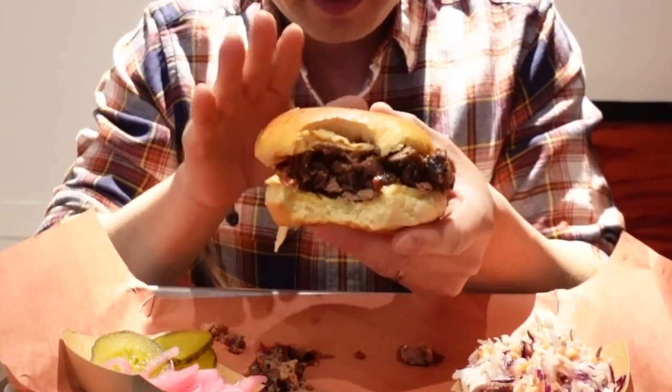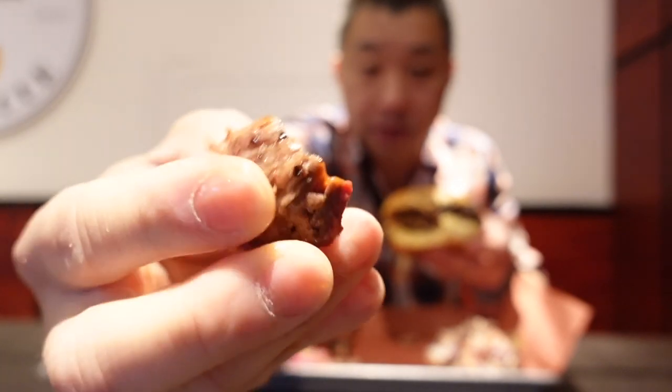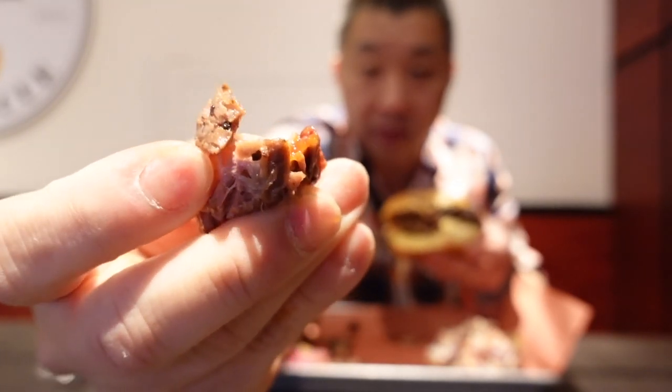Nice soft buttered squishy bun, tangy barbecue sauce, but as always with any good barbecue spot, it's that beef brisket where it's at. Any barbecue spot worth their salt is going to be judged on their beef brisket — and this chopped brisket? They absolutely nail it. Look at that meat — you've got the bark, it's just glistening with all those meat juices, and it's just breaking apart in my fingers.